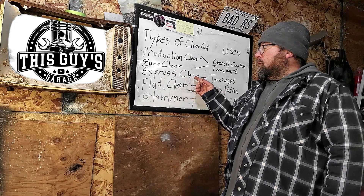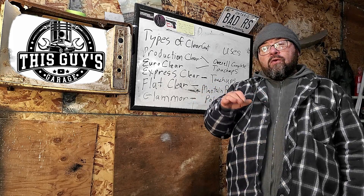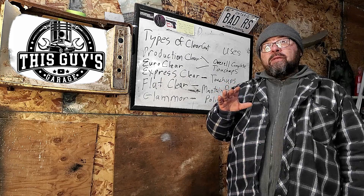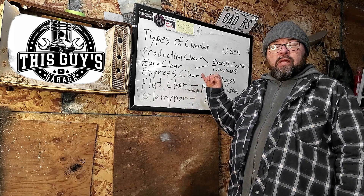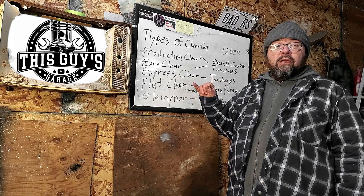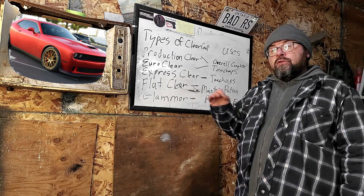Where you get into trouble with express clear is that because it dries so fast — and I've painted a hood and got away with it, not saying it can't be done, I'm just saying it shouldn't be done — if you're painting a hood, the clear dries so fast that before you get to the other side, the overspray in the air is actually sitting on top and ruining your finish. If you had to paint something like a hood with express clear, I would recommend hanging it up. It cures super fast, which allows shops that don't have a bake oven and do a lot of touch-up or small closure repairs to still maintain production.